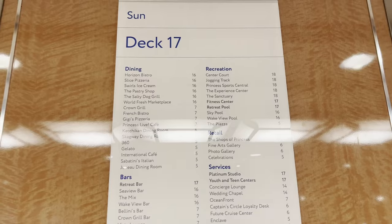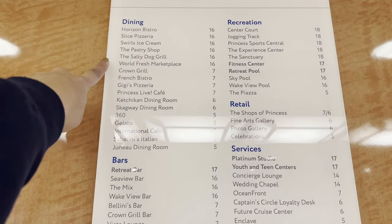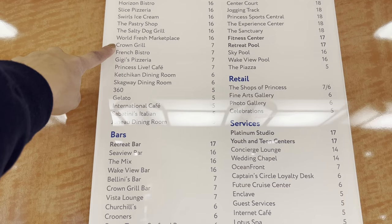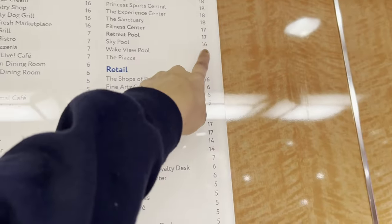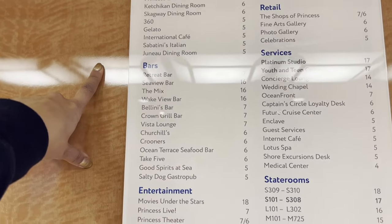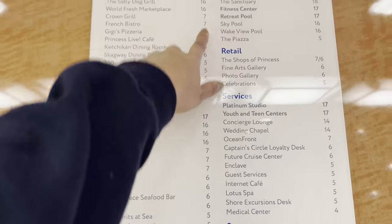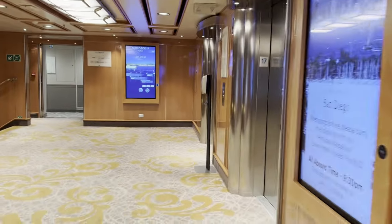So we're on deck 17, the sun deck. Deck 16 was the bistro, Slice Pizzeria, the ice cream — all of that. Then until deck 7 you get the normal stuff. We covered decks 18 and 17, so now we're heading to deck 7.